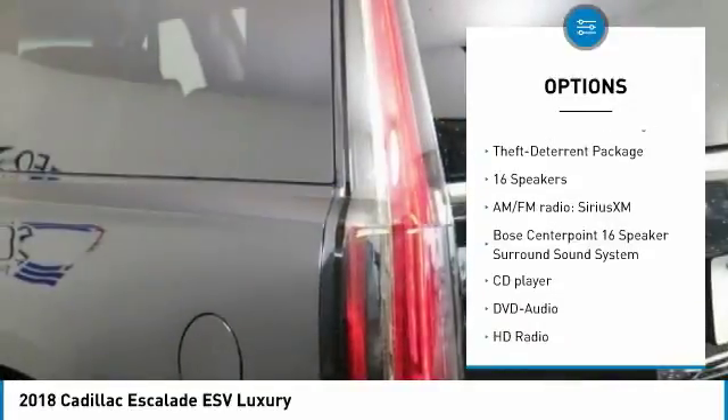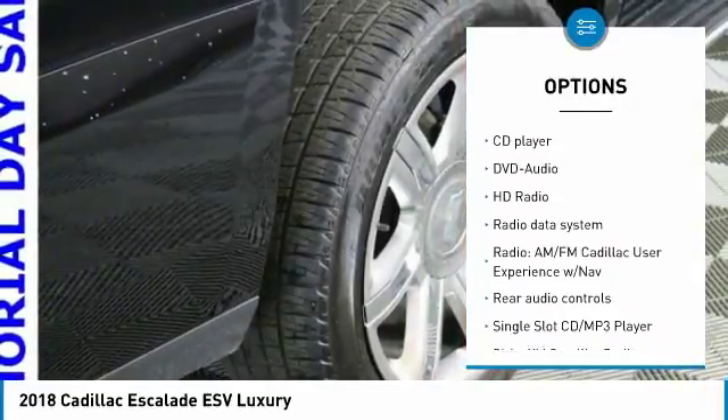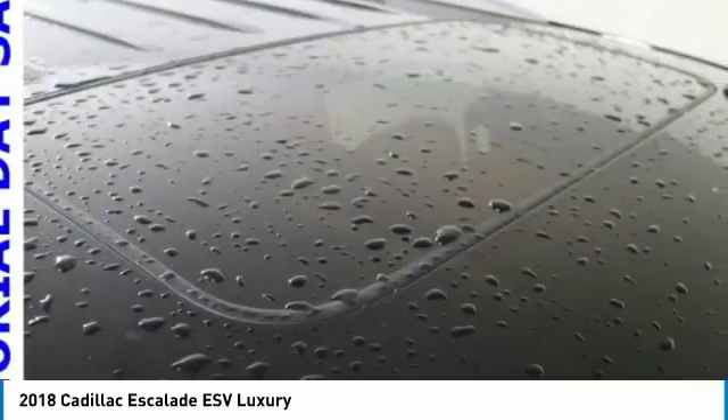Power passenger seat, power lift gate, traction control, running boards, navigation system, dual airbags, leather-wrapped steering wheel, air conditioning, power steering, heated rear seats.